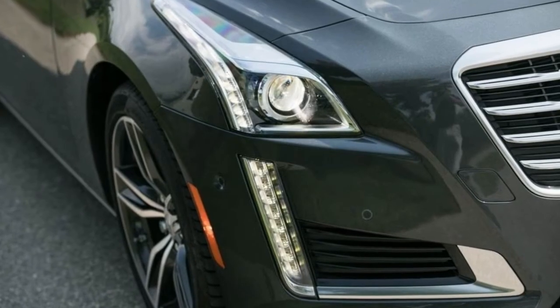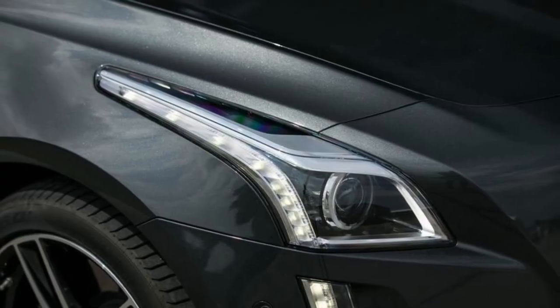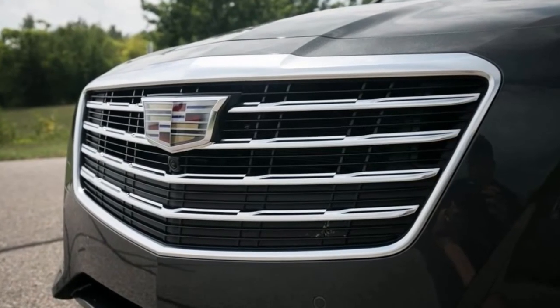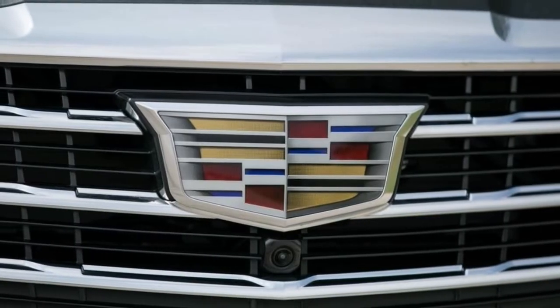What was new for 2017? Cadillac's mid-size sedan rolled into 2017 with few changes. All CTS models received a revised grille and a restyled lower rear bumper with vertical exhaust outlets. New 17- and 18-inch wheel designs and a newly available Carbon Black appearance package were added.